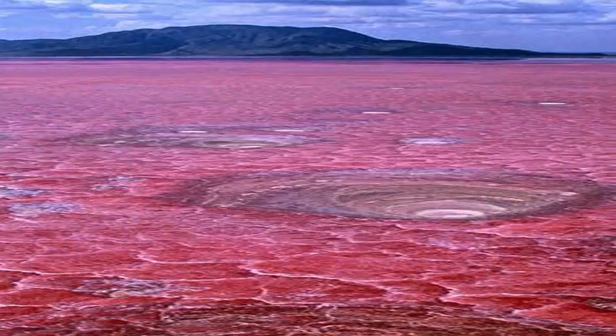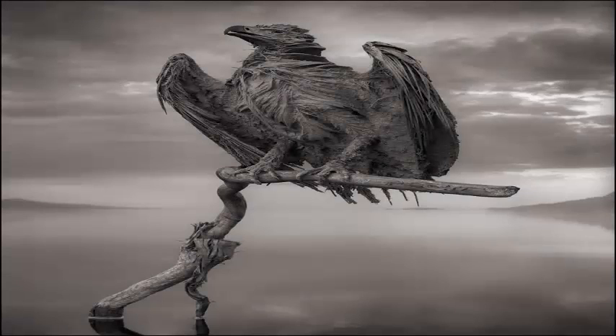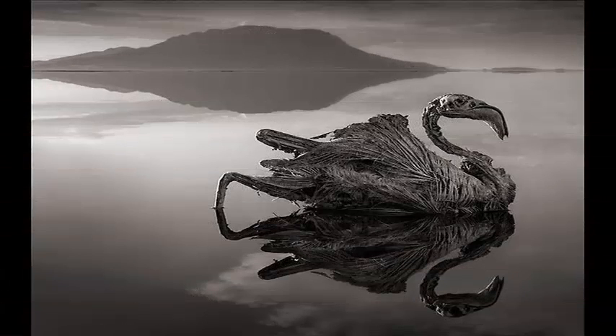Near Lake Natron sits Ol Doinyo Lengai, an active volcano that rises sharply out of the surrounding dry grasslands. According to the Global Volcanism Program of the Smithsonian Institution, Ol Doinyo Lengai is the only volcano that has erupted carbonatite lava in human history.